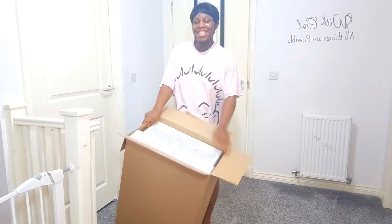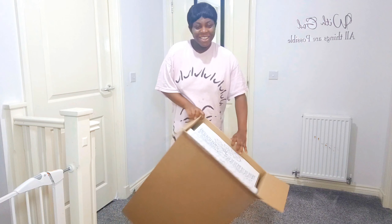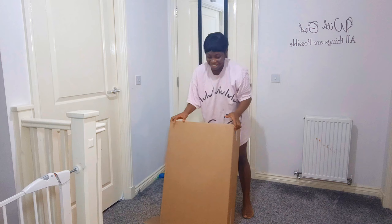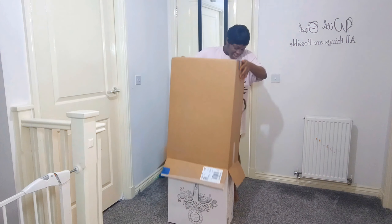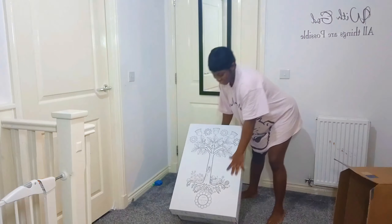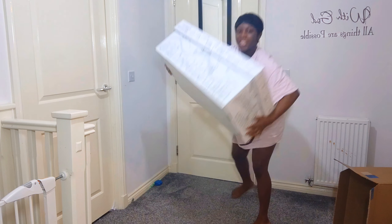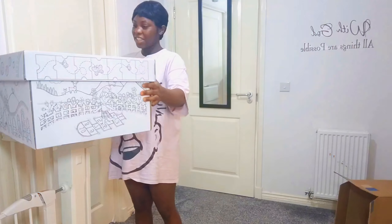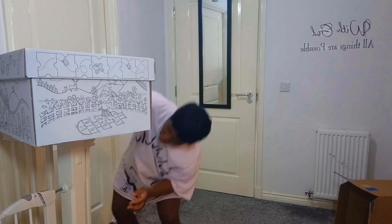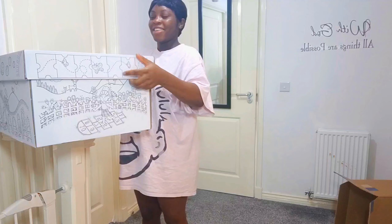Today we're going to be looking at what's inside the Scottish baby box. That's the baby box — I've recycled my son's own right now as a toy box.